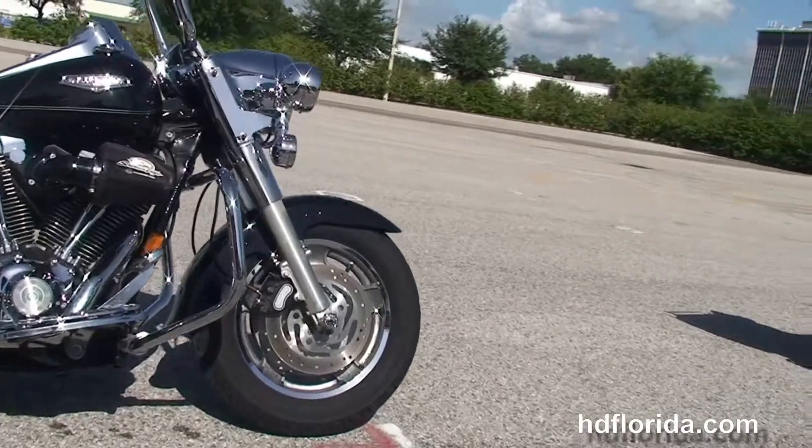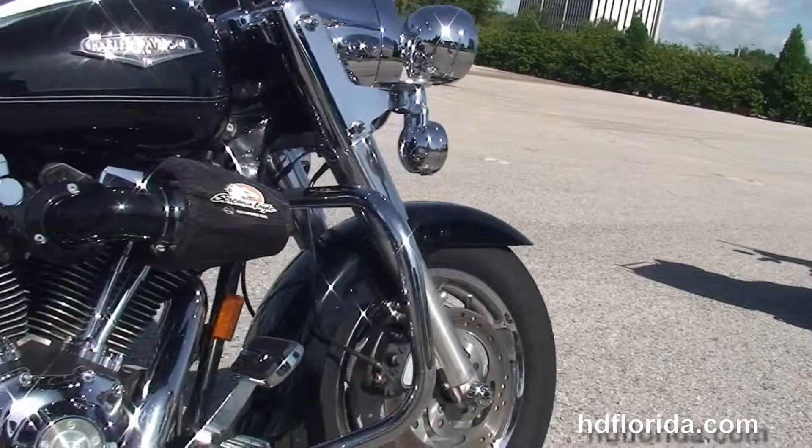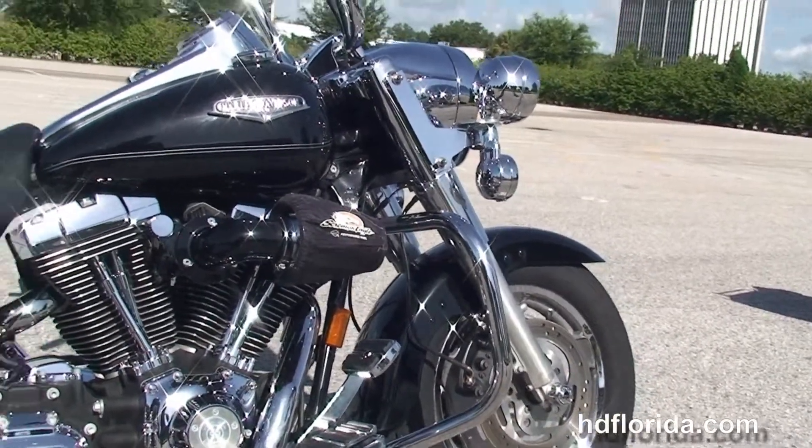This bike starts out front with the chrome slotted 5-spoke cast aluminum wheels, the upgraded Fatboy front fender and the dual disc brakes, and the chrome engine guard.